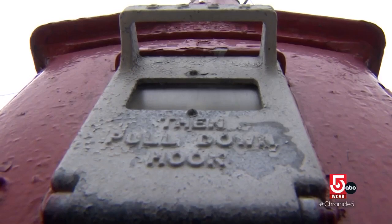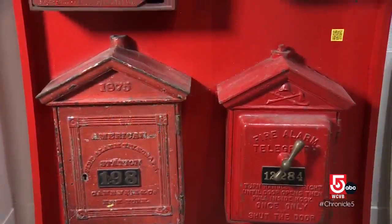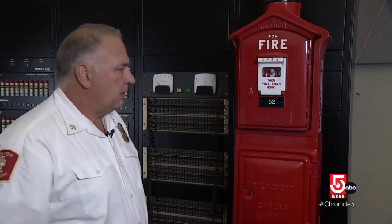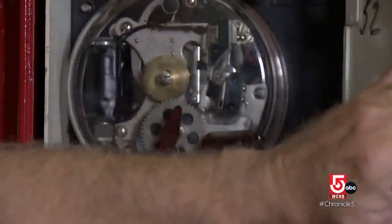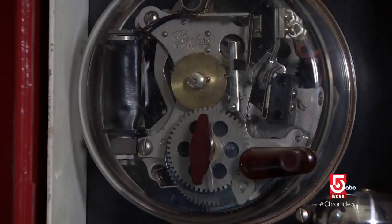In fact, the technology, if you can call it that, is the same as it was when these boxes first went up in 1852. Deputy Chief James Hoare says it's essentially a telegraph using Morse code. You hear it clicking — five clicks, a space, and then two clicks.